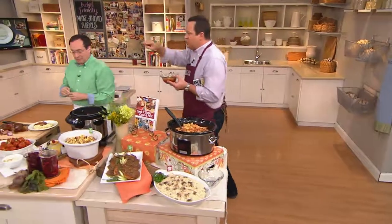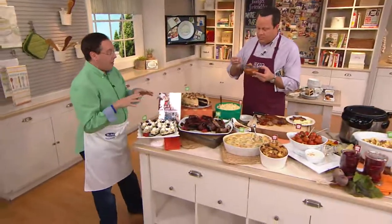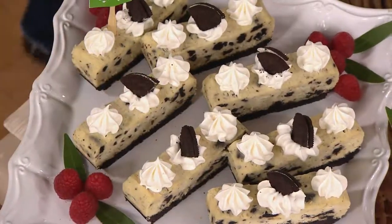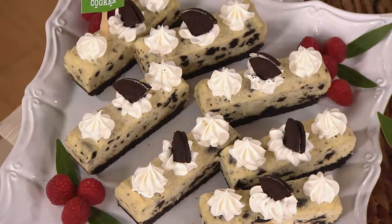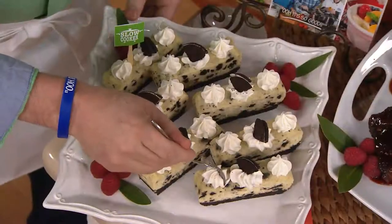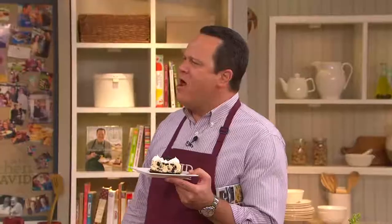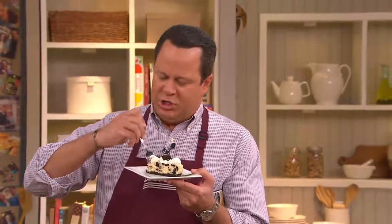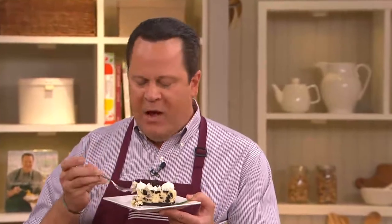Let's also talk about cookies and cream cheesecake on the far end. I think cheesecakes come out amazing in a slow cooker because it's in a hot water bath — this way they don't crack on top, they're so creamy throughout. The sandwich cookies inside are just outstanding. It's just so creamy.